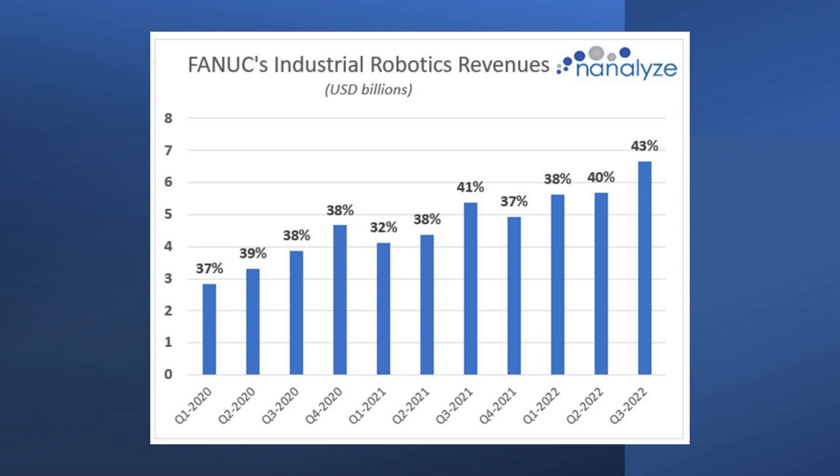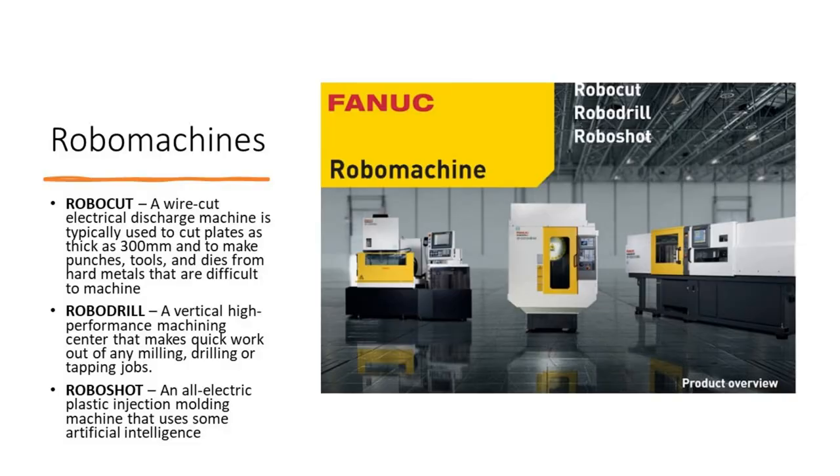Then you have to look at what else you're getting exposure to. One area Fanuc operates in is what they call robo-machines — manufacturing machines that do a number of different things. While they may have elements of automation, they don't really fall under the category of industrial robotics solutions we're looking to invest in, though there's a certain appeal. The key question is what's the overlap between the industrial robotics division and the other divisions, because that allows more effective cross-selling. For both Fanuc and Yaskawa, that overlap seems quite good.